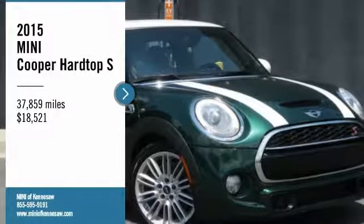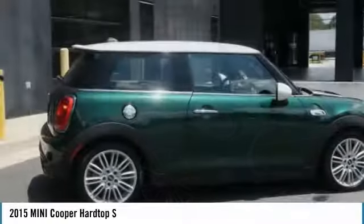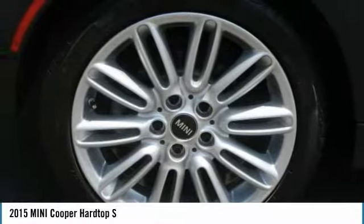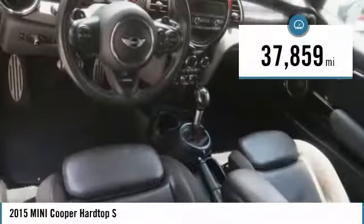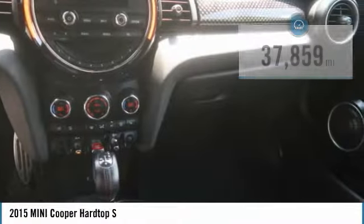Come test drive the 2015 Cooper. Agile handling and quick precise steering make the Mini Cooper lots of fun to drive. The cabin is roomy with plenty of front leg room and is priced below $20,000. This vehicle has less than 40,000 miles. Here are some of this vehicle's great options.